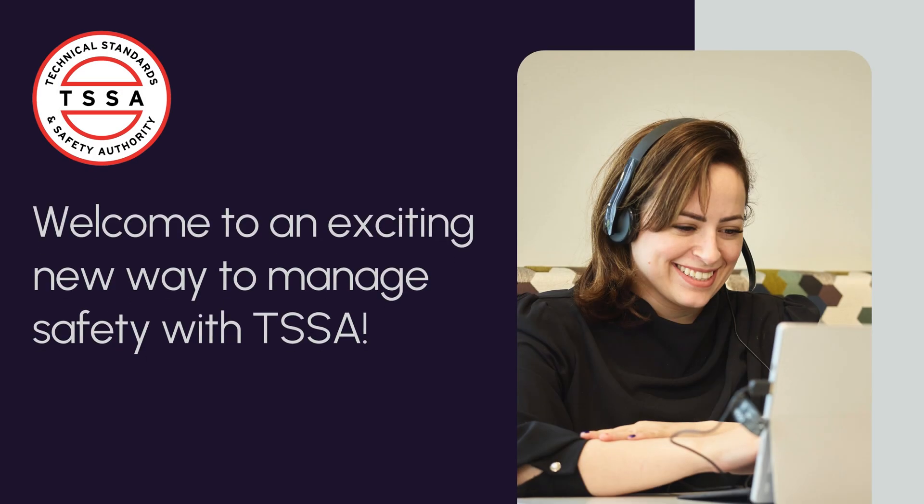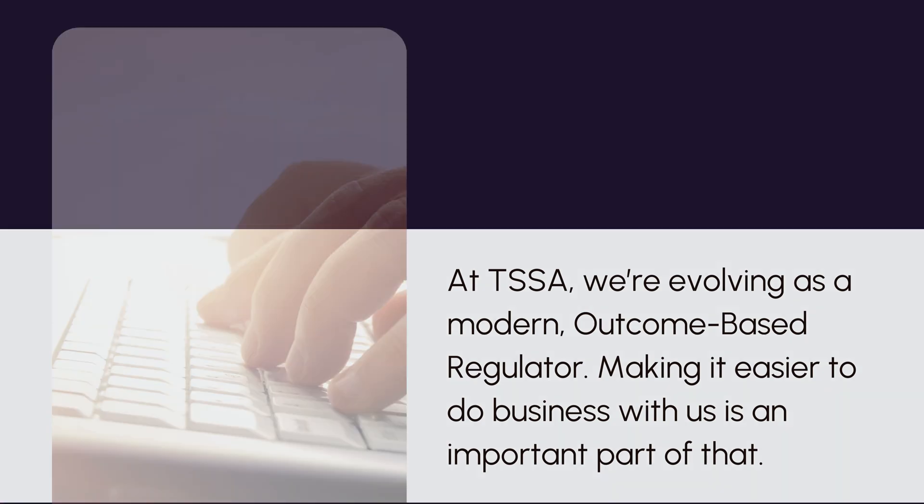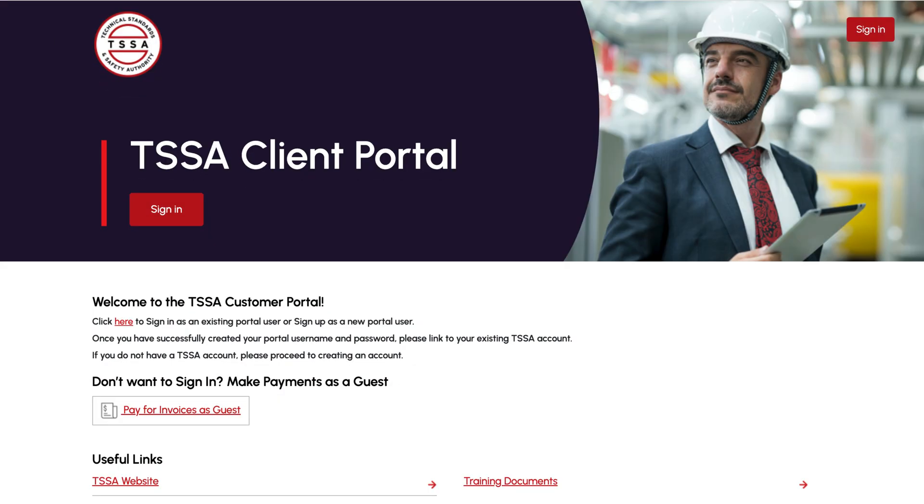Welcome to an exciting new way to manage safety with TSSA. At TSSA, we're evolving as a more modern and outcome-based regulator. Making it easier to do business with us is an important part of that. That's why we're thrilled to introduce you to the TSSA Client Portal.